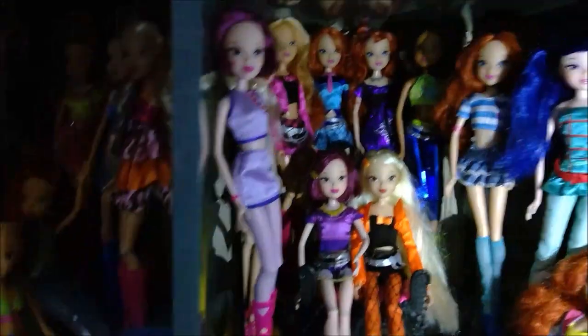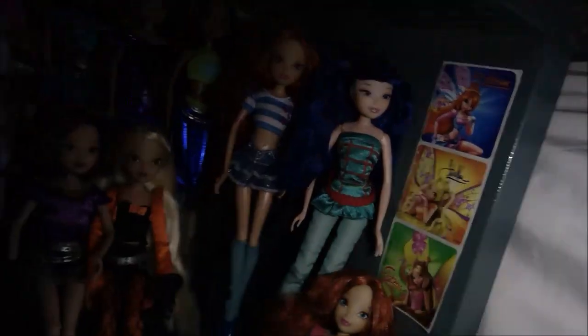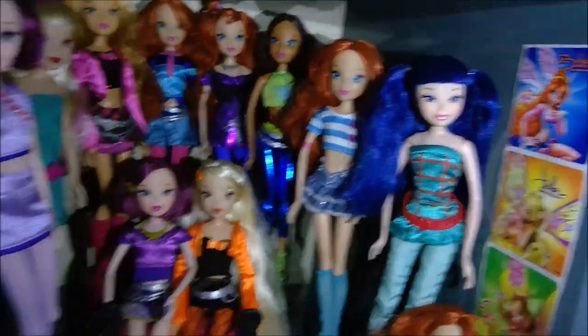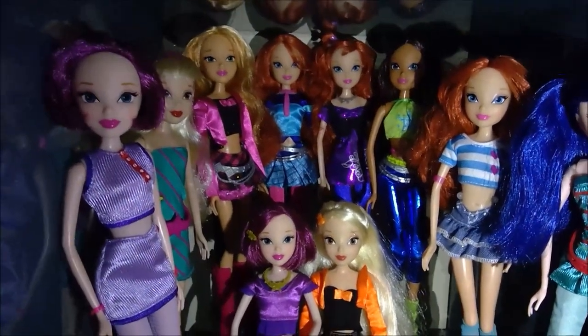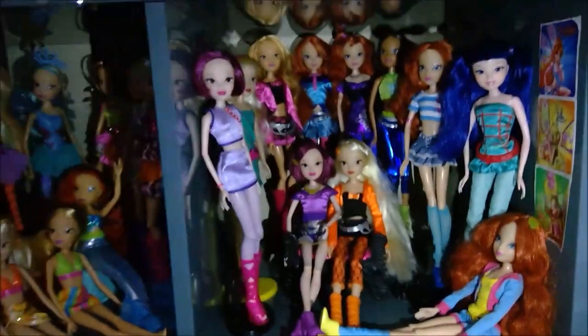Moving on, let's go downward first to the cubes. I tried to display as many non-winged dolls as I could in these cubes. Here we have Love and Pet Bloom by Jax — I got her from Chyna and was so excited. These are stickers I got from the dentist when I was like 13 or 14. Here is Everyday Musa and Bloom, and over here we have Everyday Tecna and Stella. In the back we have Concert Flora, Concert Stage Bloom, and Concert Aisha. At the bottom we have Concert Tecna and Stella.